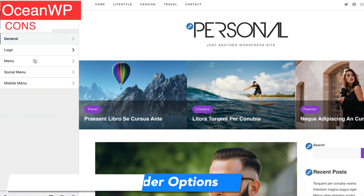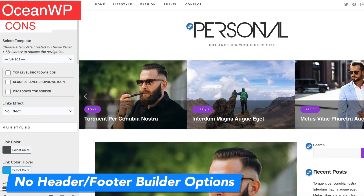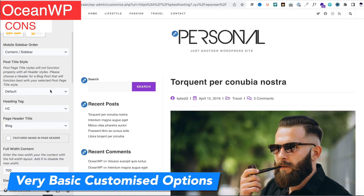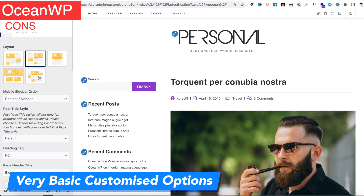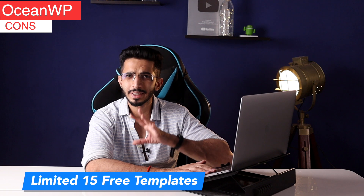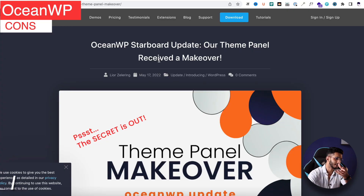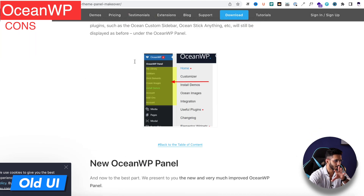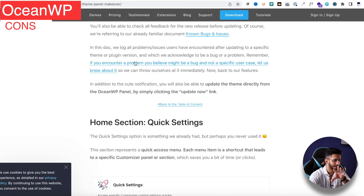Now, if you talk about the cons: the header and footer options are limited, there are no extensive customization options — only basic options for block customization. In the free version, you can find just 15 free templates. And the UI — I don't really like it at present, but they are working on a makeover that has not been released yet.